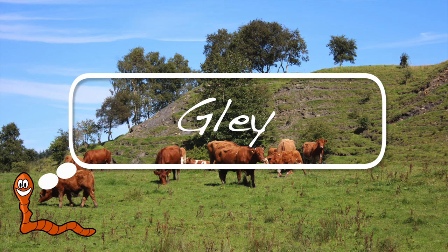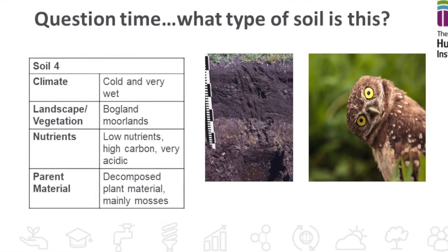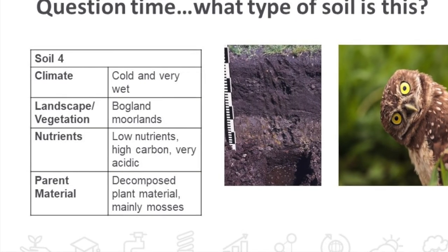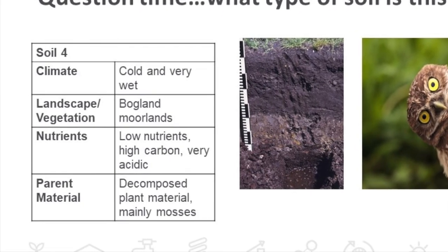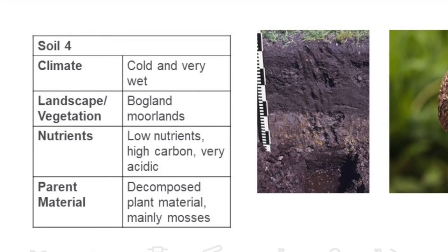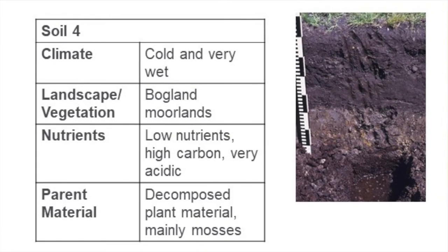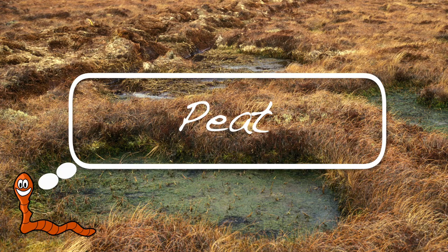Soil number four. These are formed in cold and very wet climatic conditions. The landscape is a bogland or a moorland, the nutrient levels are low although there are high carbon levels and they're very acidic. They're formed from decomposed plant material, mainly mosses. What type of soil is this? Yes, it's a peat — well done.